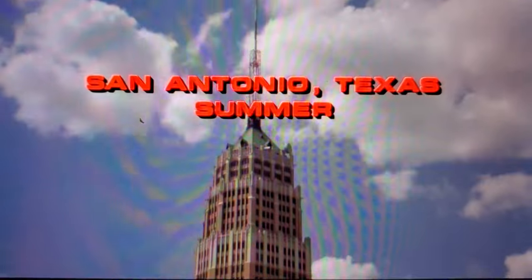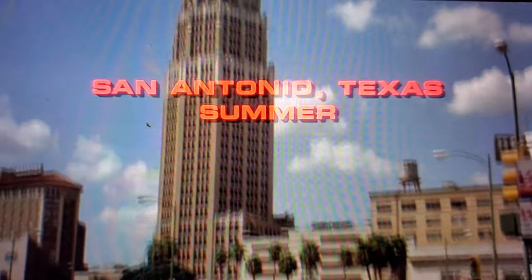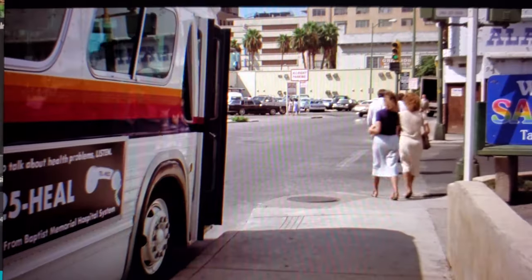As I'm walking down here, I notice the Tower Life building right there, which you can also see in the background in one of the scenes where Davey's getting off the bus.